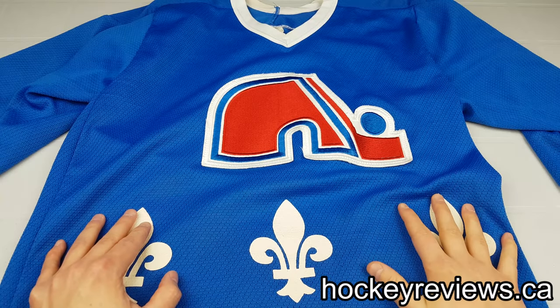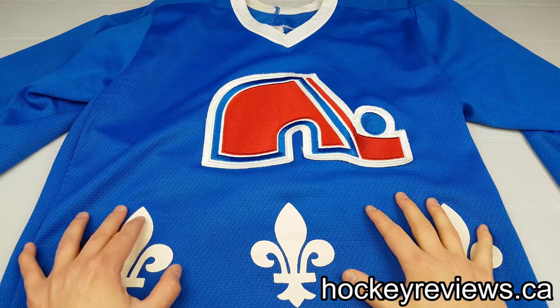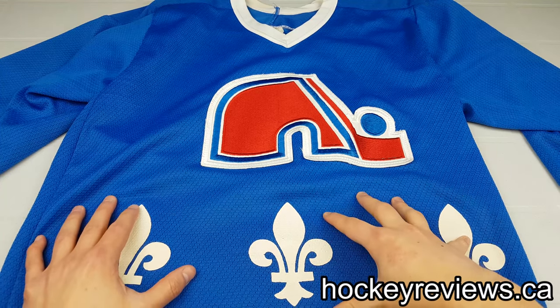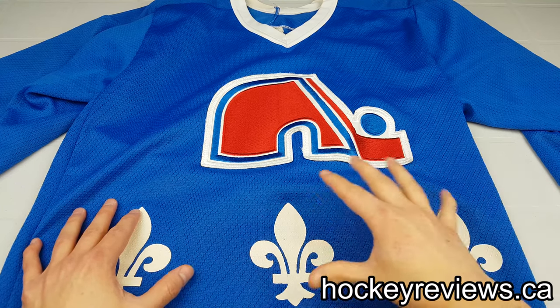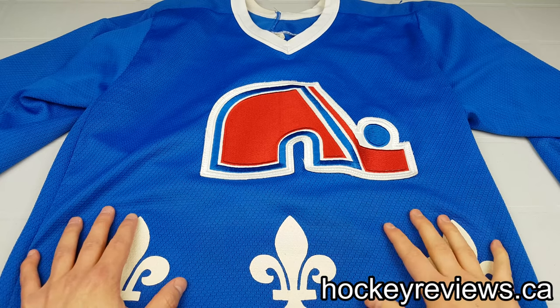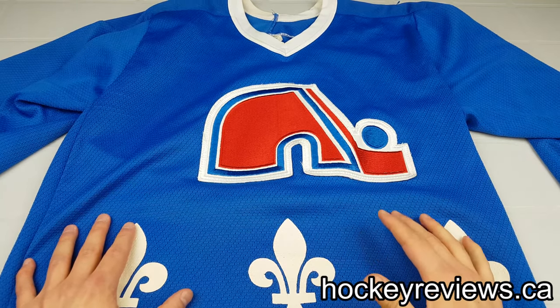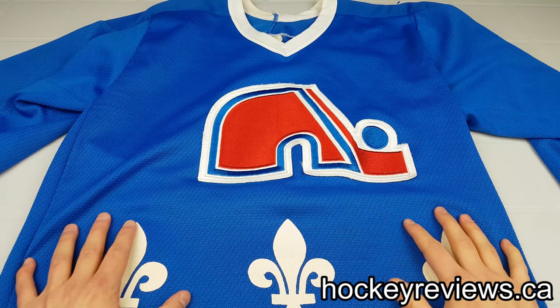Hi, I'm Matt from HockeyReviews.ca and this is part one of the NHL replica jersey timeline, which will basically be a description of the evolution of the NHL replica hockey jerseys. We'll start off with this early 90s CCM replica jersey and end off with the Reebok replicas that came out this year, specifically for the Toronto Maple Leafs.